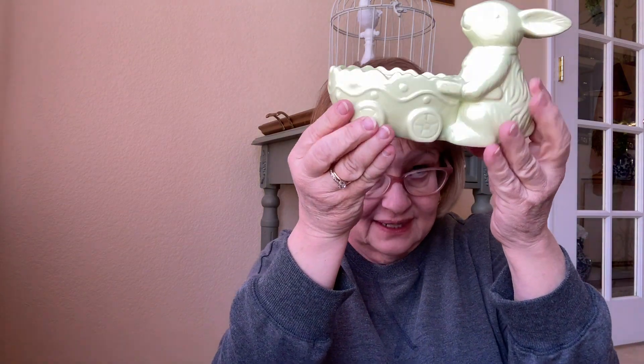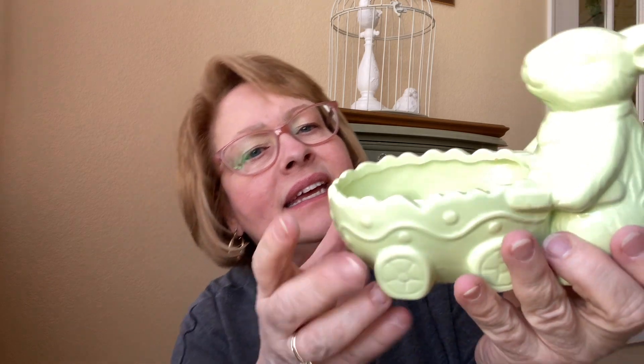The next thing I found — look at this precious little thing. I think there are some Easter eggs in that little center right there, and look at the bunny. It's a little bit glaring in here, the sun's really shining today. Jelly beans would be cute in that too. That was $4.99.